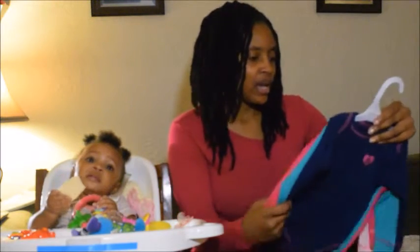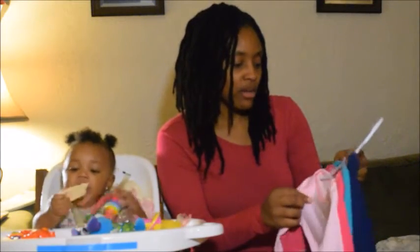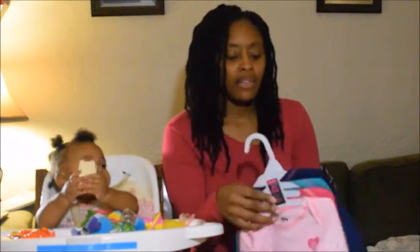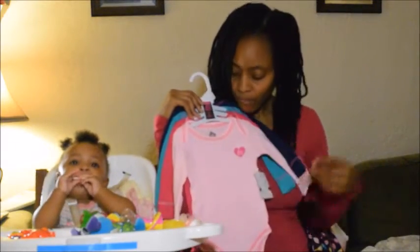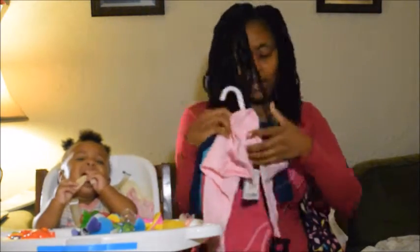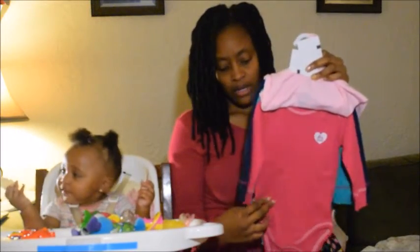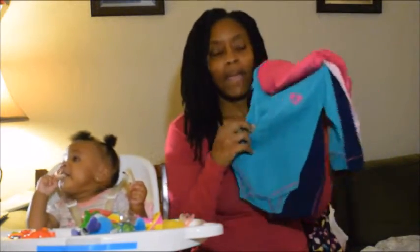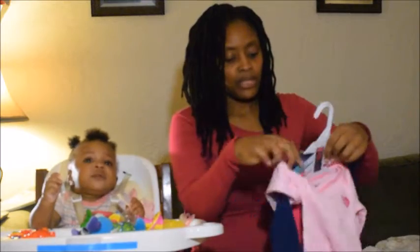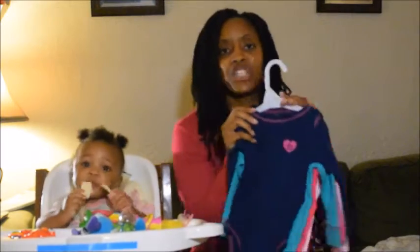This is from Burlington. I went to Burlington and I got her some onesies — I got like four of them for $7.99. They might remind you of thermals. I got a pink, a fuchsia, a teal color — I think this is teal — and this blue one. Each one just has a heart on it.